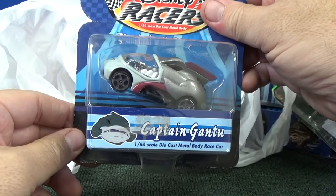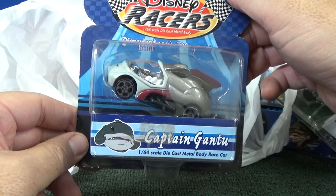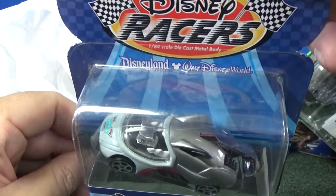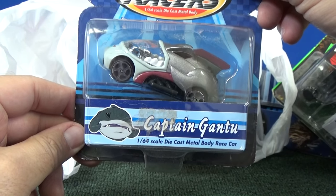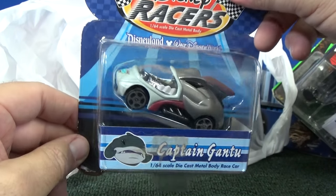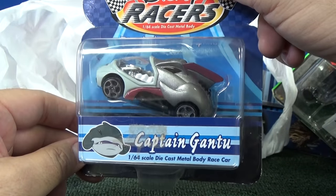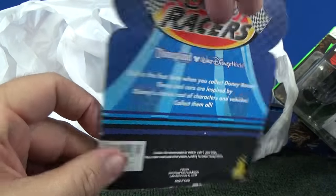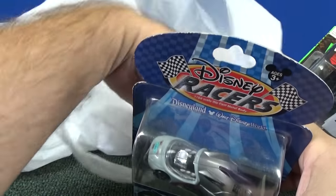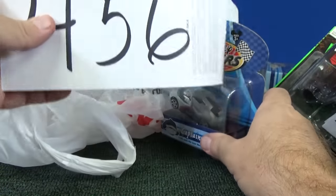Last but not least, here's another Disney Racers sold at Disneyland — Captain Gantu. He looks like he'd be from Lilo and Stitch, just by looking at him. I don't recognize what movie he comes from. Anyway, there's some more of my convention pickups.